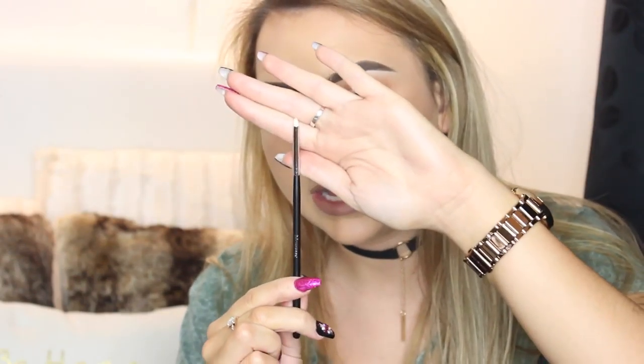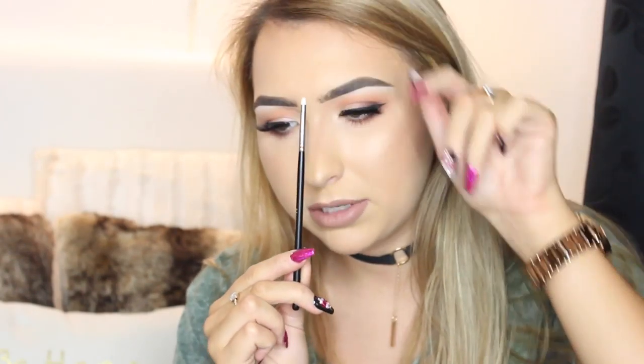I got the Morphe M461 — I don't really know why I got this brush, to be honest, I don't think I'll reach for it that much, but I got it. I also got this tiny Morphe brush, it is the M515. Can you appreciate how tiny that is? I just thought it would be good for smudging out black liner under the waterline because it is majorly tiny.